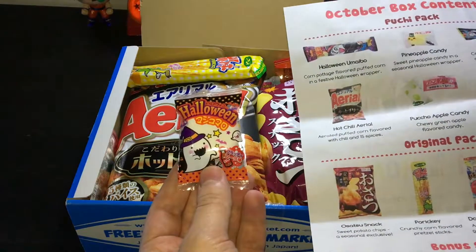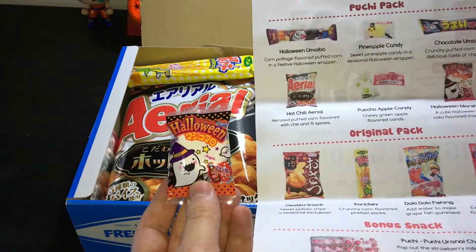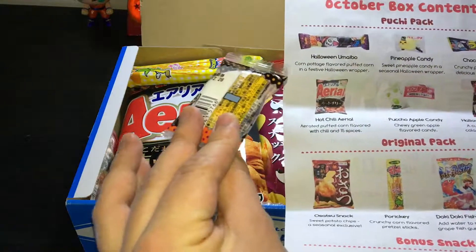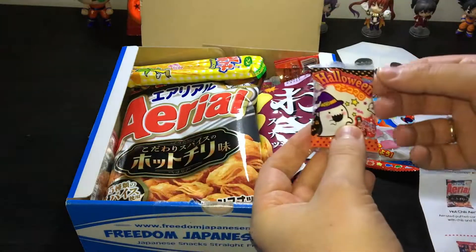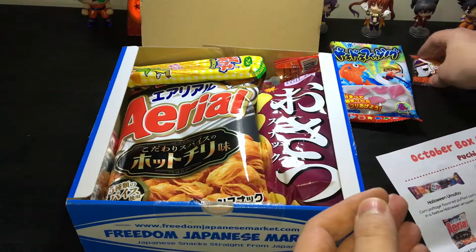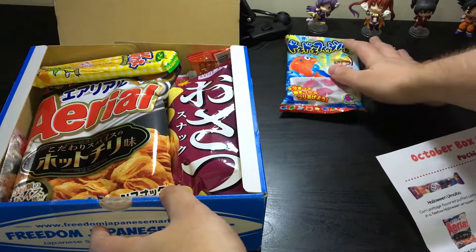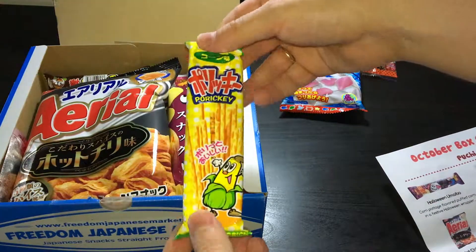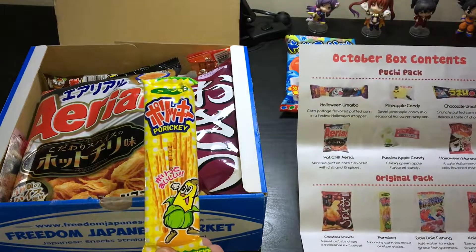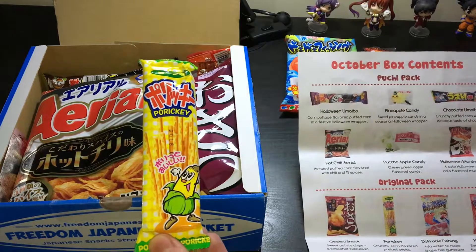This one is the Halloween marshmallow — cute Halloween themed cola flavored marshmallow. Okay, I need more space — let me move some of this stuff. Poriki — crunchy corn flavored pretzel sticks, so something similar to Pocky, I believe. Nice.